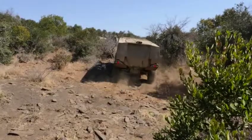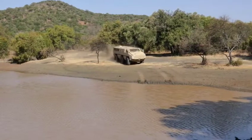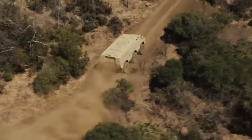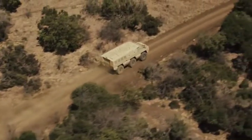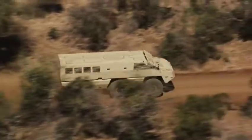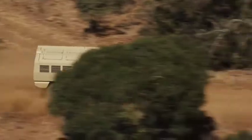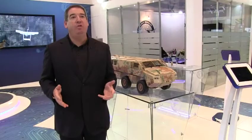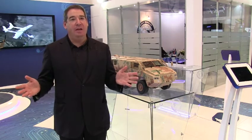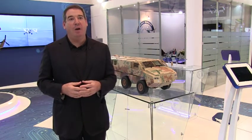The modern battlefield has presented many new kinds of threats, one of which is landmines in places where they weren't being found before. So we designed the Mbombe as one of the first production vehicles with flat floor mine protection — that is a major feature. It also has an advanced suspension system that allows it to move at an extremely high speed over very difficult terrain. The vehicle can operate at 120 kilometers an hour over virtually any terrain. It is significantly cheaper than anything out there — not a cheap vehicle, but much more cost effective than anything else in the market today.